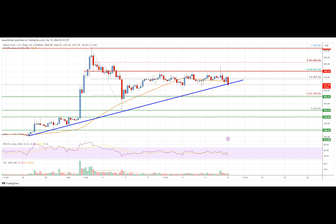On the upside, the price faces resistance near the 440 level and the 50 Fib retracement level of the downward move from the 530 swing high to the 340 low. The next major resistance is near the 455 level, and breaking this barrier could result in a bullish momentum increase.